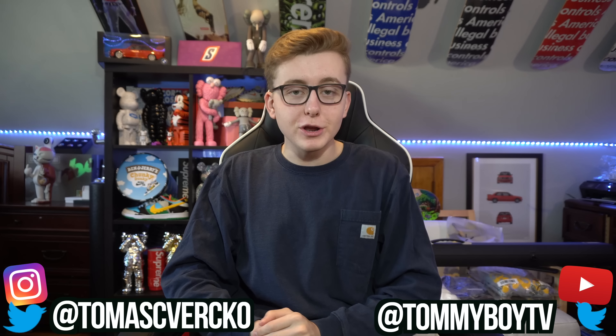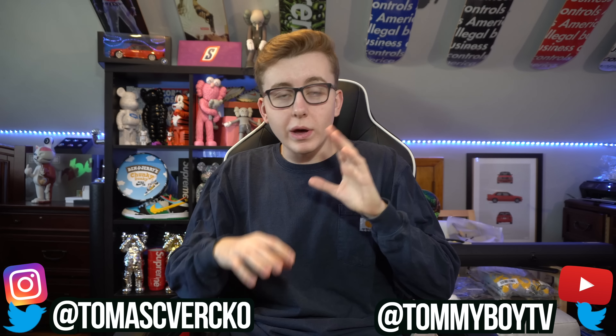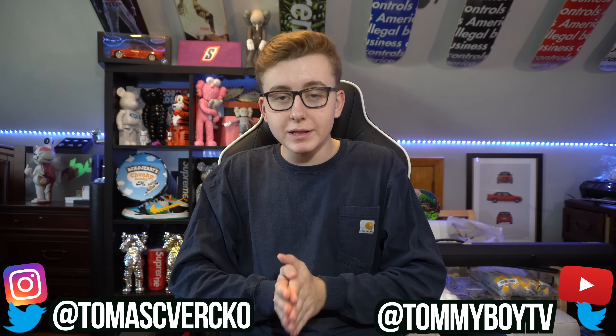What's good everybody, welcome back to the channel, hope you guys are having a great day. Today is the awesome mighty day of Thanksgiving. I'm very thankful for everyone who's tuning in and tunes into all my other videos — I really do appreciate everyone out there.